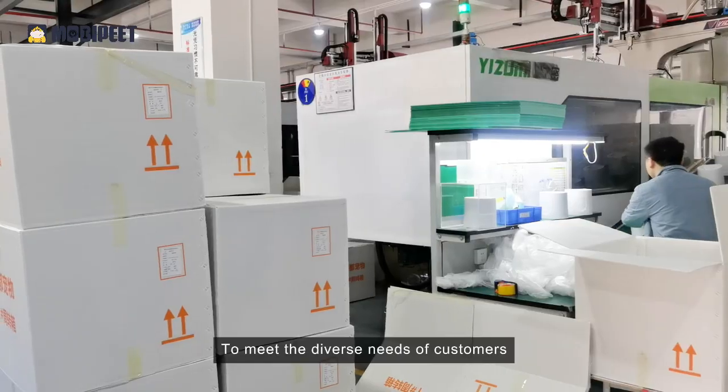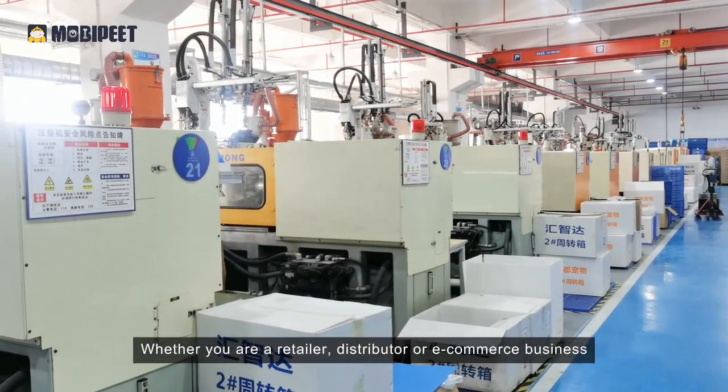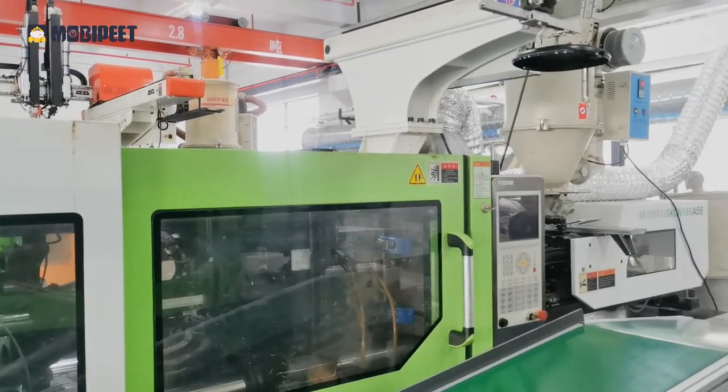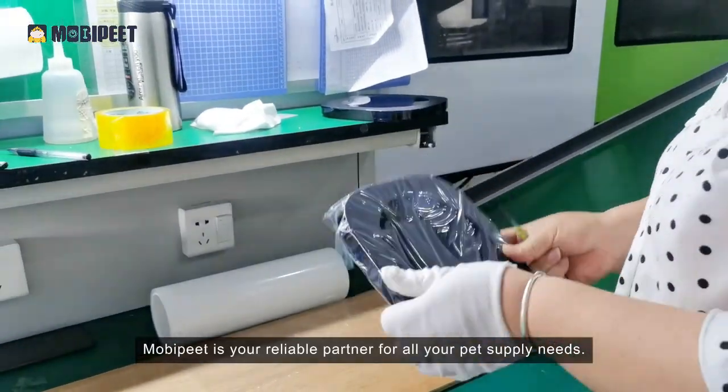To meet the diverse needs of customers — whether you are a retailer, distributor, or e-commerce business — MobiPet is your reliable partner for all your pet supply needs.